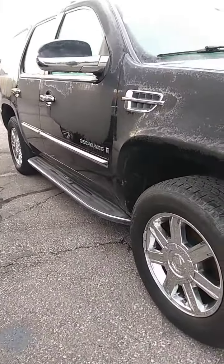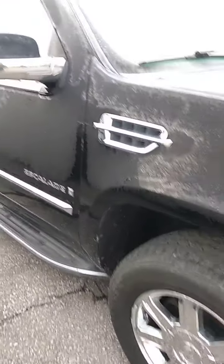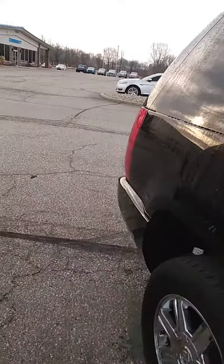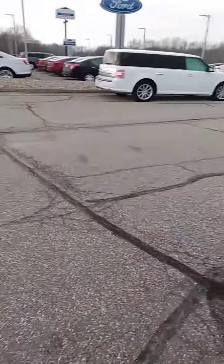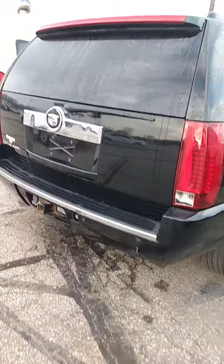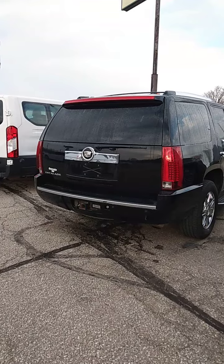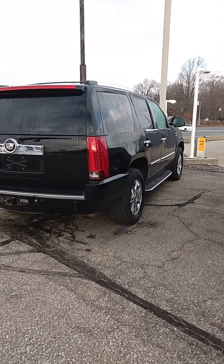We're here until 6 today. If you get a chance, give me a call at 317-831-2750 and we'll arrange for you to drive it and see if we can make some numbers that make sense to you. Again, this is Bob at Community Ford in Mooresville, Indiana, 317-831-2750.